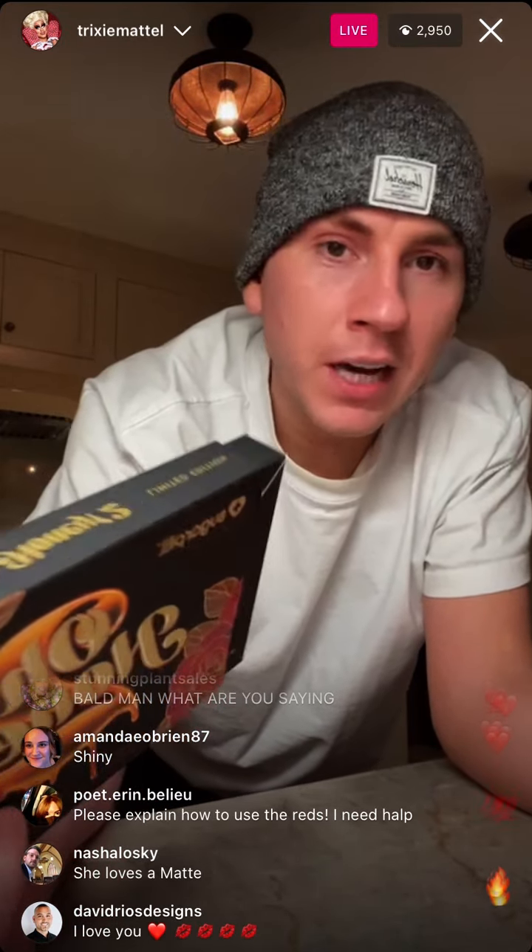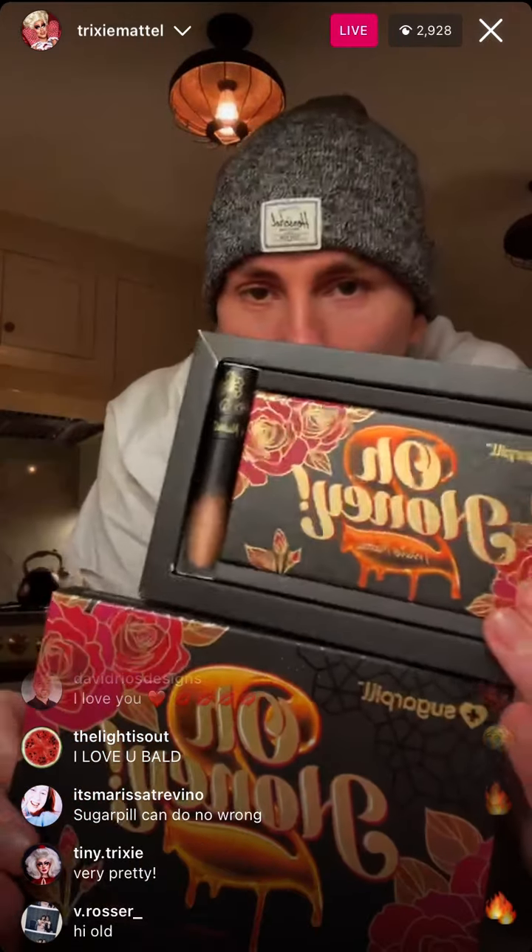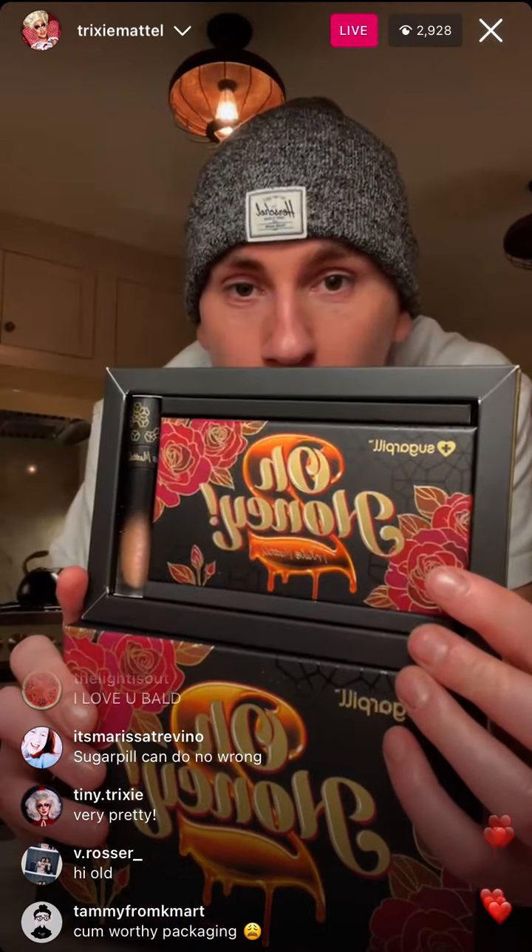So let's get into it. This is available currently — still time to get it for the holidays. This is $52 for the whole collection. I believe the Lip Duo is like $36. So pretty, right?